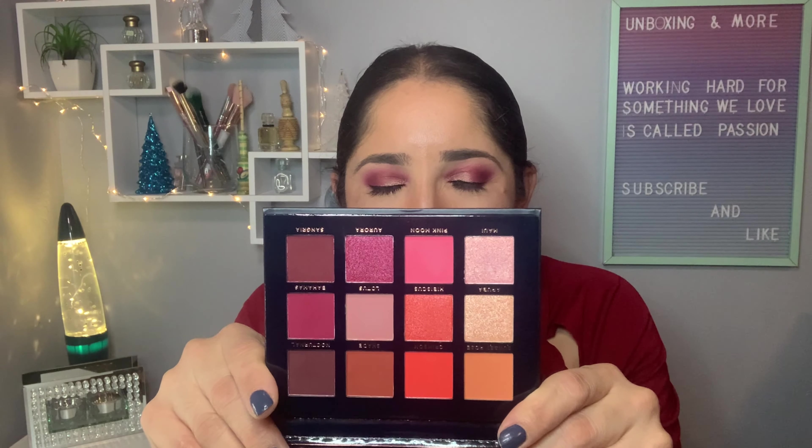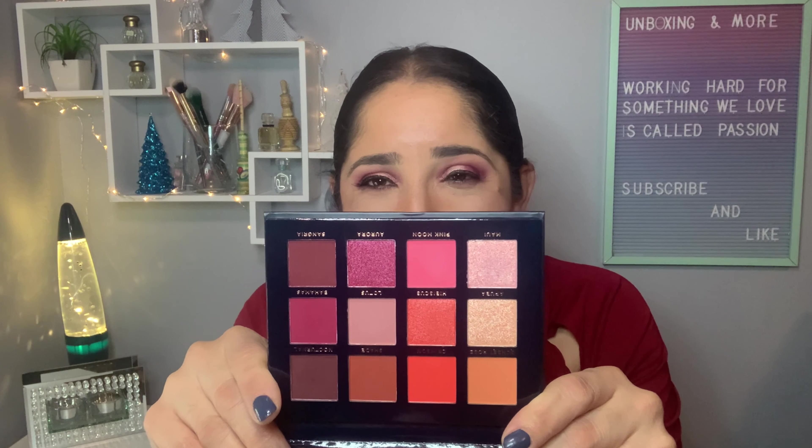I'm so excited because this eye look was actually created with a new palette from iby Beauty that I received from the pop-up sale orders. If you guys ordered these, you're going to love it. This palette is so pigmented — just be careful with how much product you pick up on your brush because it's super pigmented.